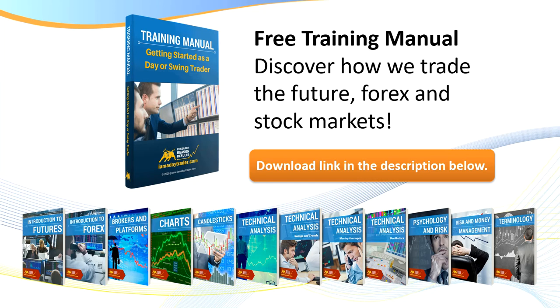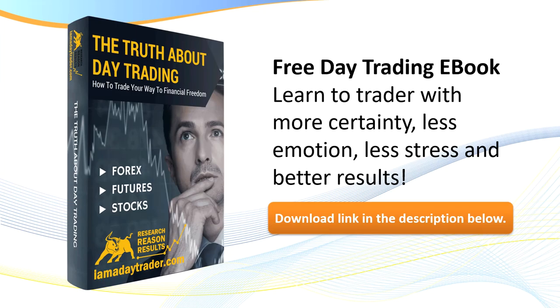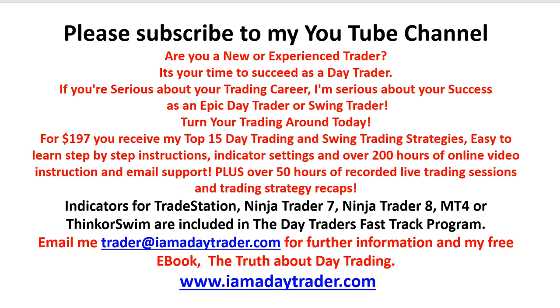A quick thirty-second advertisement: if you're new to my videos, please go to my website or click the link below to get my free training manual and my free ebook on the truth about day trading. Or even better, visit my website — for a hundred and ninety-seven dollars you can join my program. You get over fifteen of the world's best trading strategies, over three hundred hours of video online training instruction, and literally hundreds of handouts in the members area. Subscribe to my channel if you're new to be kept up to date with my latest videos.